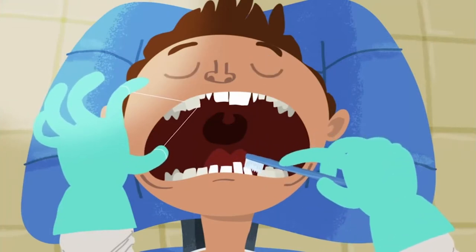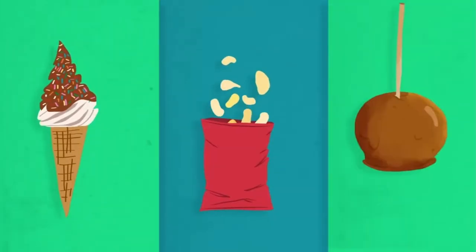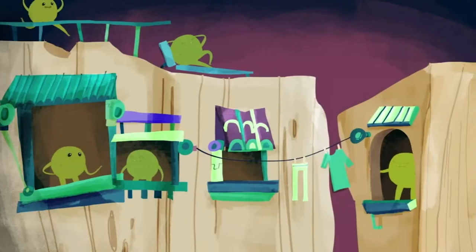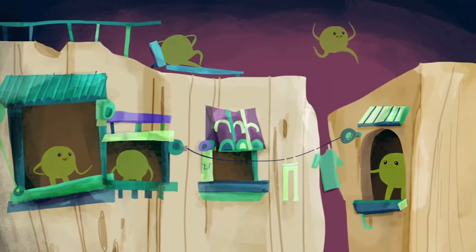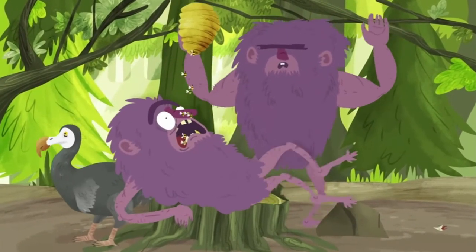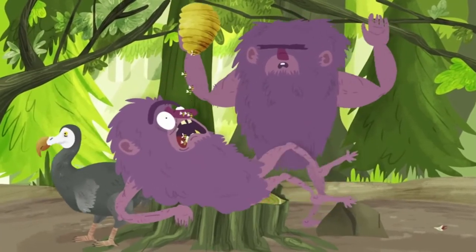That includes regular tooth brushing, flossing, and avoiding sugary, starchy, and sticky foods that cling to your teeth between meals. Gradually, the population of sugar-loving microbes in your mouth will decline. Unlike the cavemen of yesteryear, today we have the knowledge required to avert a cavity calamity. We just need to use it.